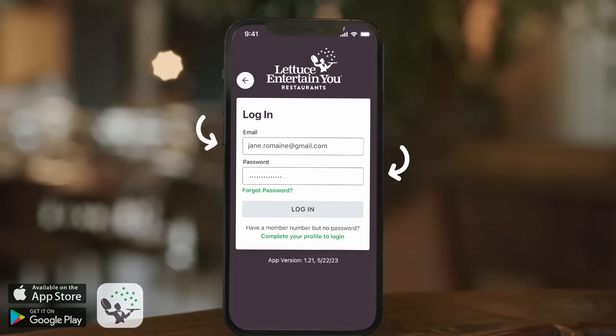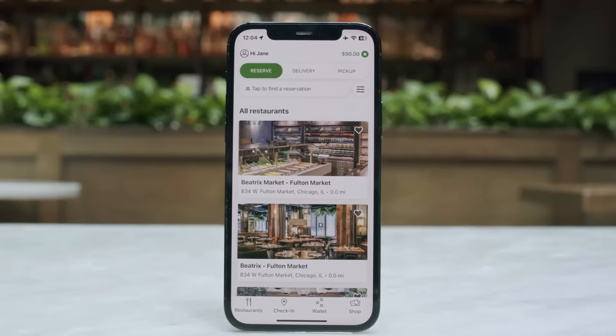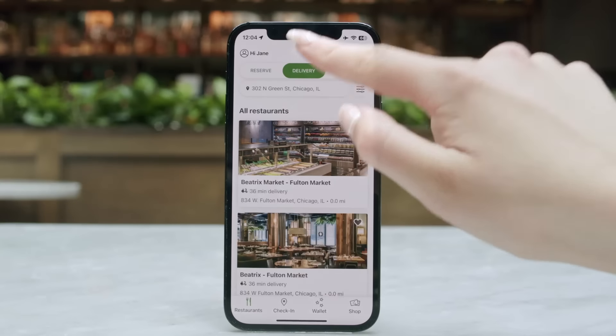Log into the app and get a quick view of your available rewards. If you enable location services, we can tailor the experience to you, making everything from reservations to check-in easier.